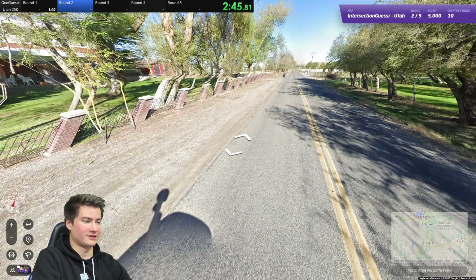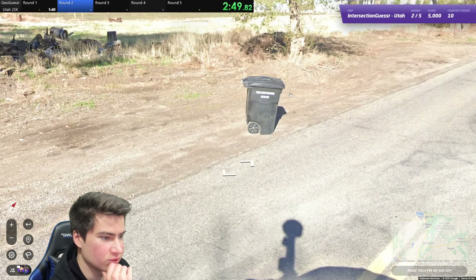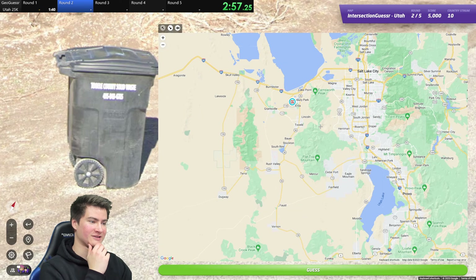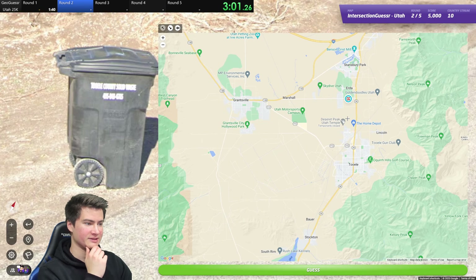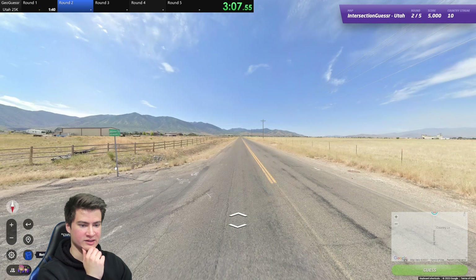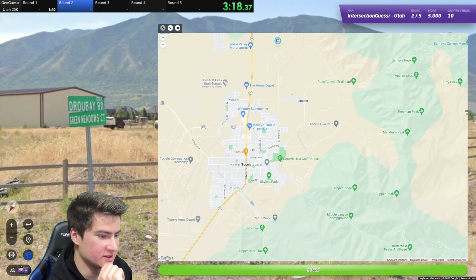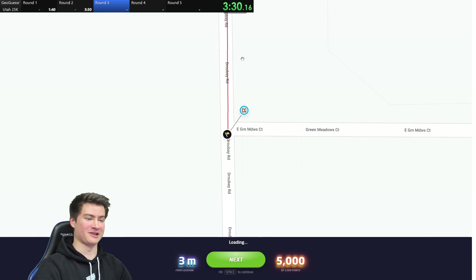This road — this is what we want. A trash can could help actually. Toole County — that's west of Salt Lake City here. So somewhere near there makes sense. Drew Bay Road. Back to the start — it is Green Meadows Court. Don't see it, but if we made it to some town... there's Green Meadows Court. It's abbreviated on the map, which is kind of weird.